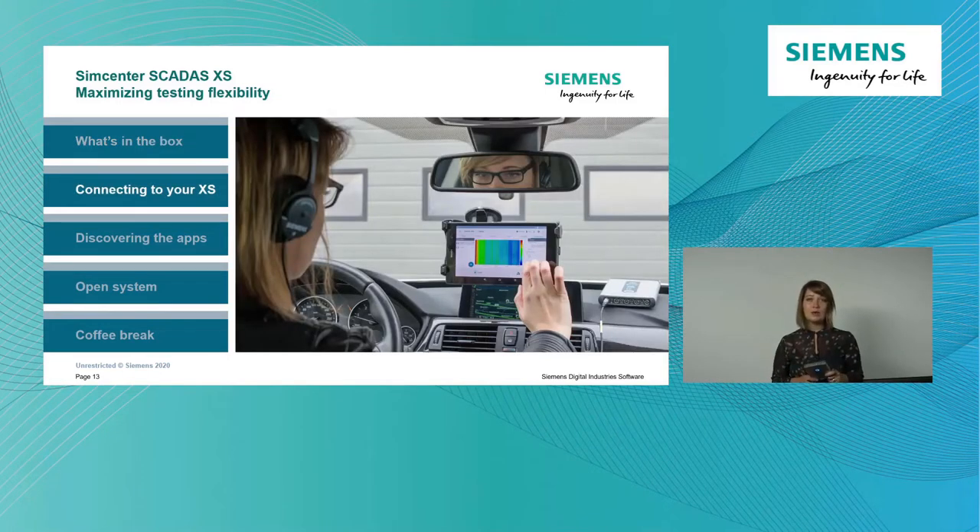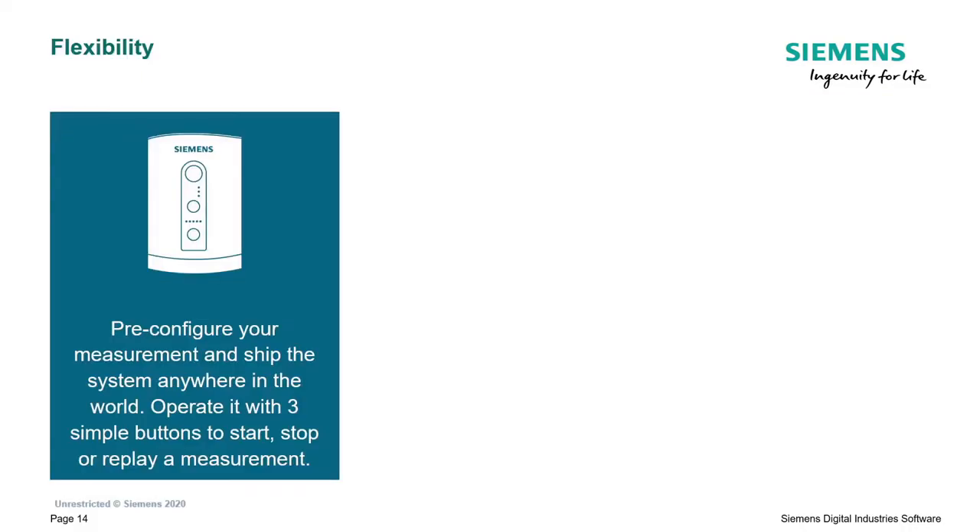Let's talk about how you can connect to the XS and what types of measurement setups you can perform. There are three modes in which you can use the SCADAS XS. The first is standalone mode. The scenario here is fairly simple: imagine there's a factory where you're producing equipment and there is an acoustic issue. What you can do is load your measurement templates - for example, a number of microphones and accelerometers - put the system in a box, ship it to the other side of the world, and ask the person located there to perform the measurement.